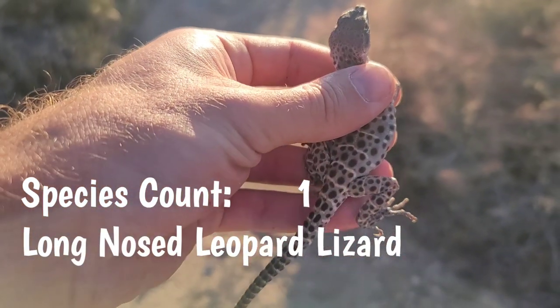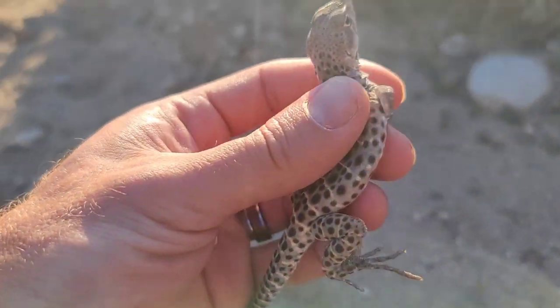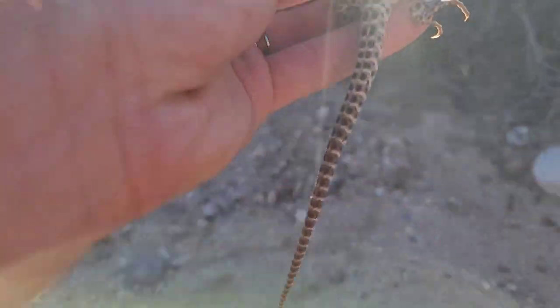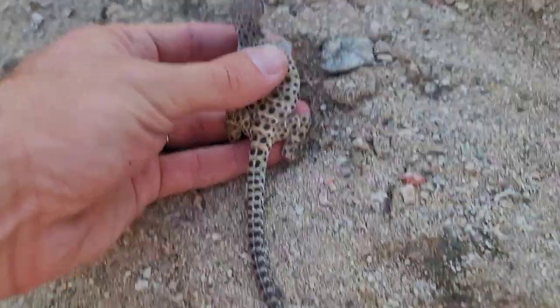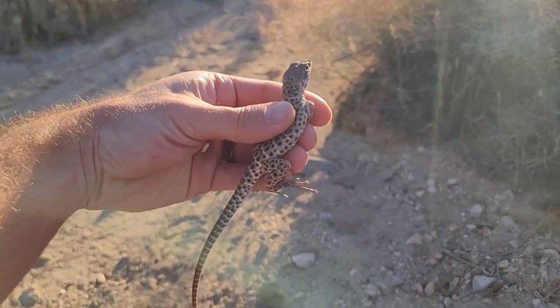I was able to catch that leopard lizard and it is just a beautiful little specimen. There you can see that striped throat and that long tail. It gets the name leopard lizard from all those beautiful spots. What an exciting catch.